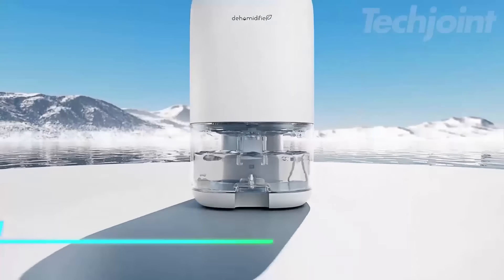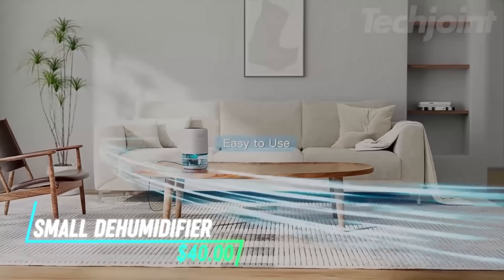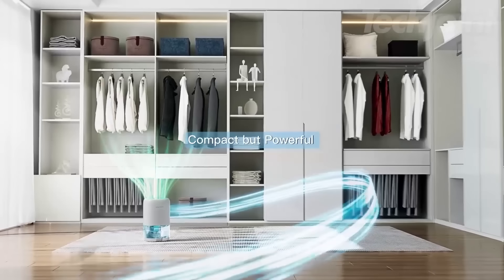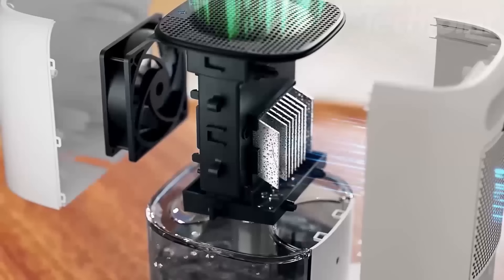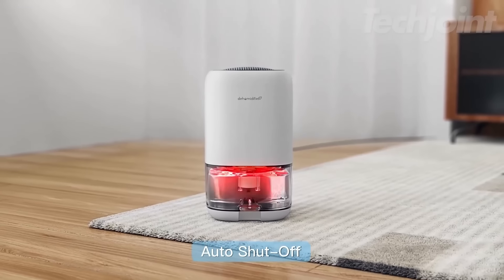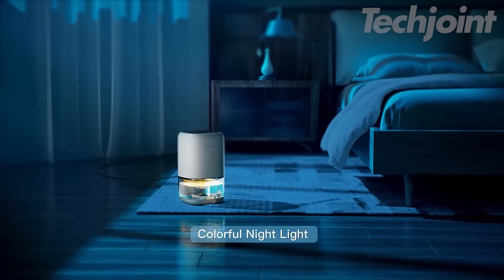Say goodbye to dampness with this efficient small dehumidifier. Ideal for bedrooms, bathrooms, and closets, it removes up to 16 ounces of moisture daily while operating quietly at just 28.5 dB. The transparent tank lets you monitor water levels easily, and the auto shutoff feature ensures safety. Plus, enjoy a relaxing atmosphere with its colorful light option.